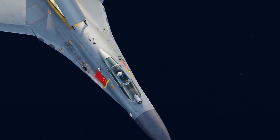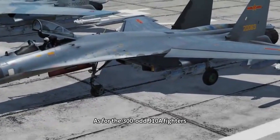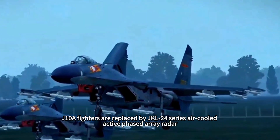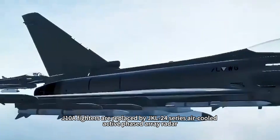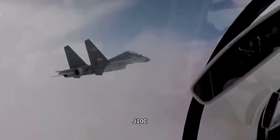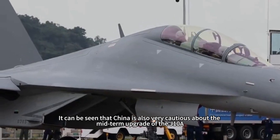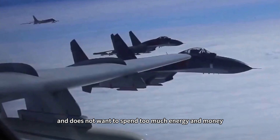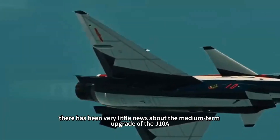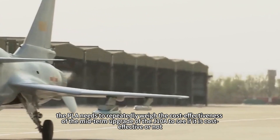Taking the J-11B as an example, after the mid-term upgrade a white radome was adopted, so it is also known as the 'white-headed' J-11B. For the 300-plus J-10A fighters, the scale of the mid-term upgrade is relatively small. According to reports, J-10A fighters are being replaced with the JKL-24 series air-cooled active phased array radar, which is far inferior to the liquid-cooled radar used by the J-20, J-10C, and J-16 in terms of heat dissipation performance. It can be seen that China is cautious about the mid-term upgrade of the J-10A and does not want to spend too much. The PLA needs to repeatedly weigh the cost-effectiveness of the J-10A mid-term upgrade to determine if it is worthwhile.